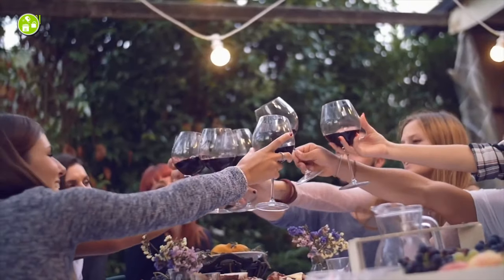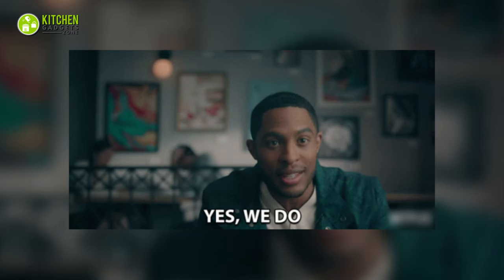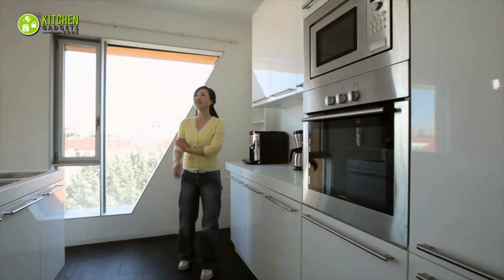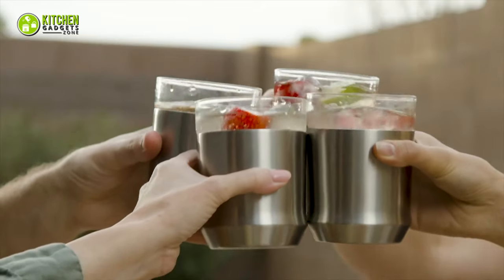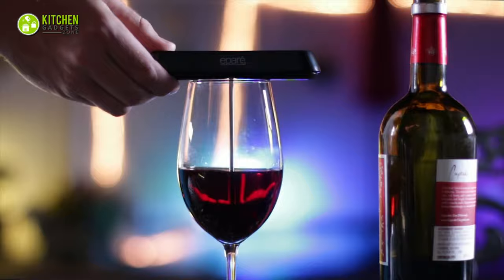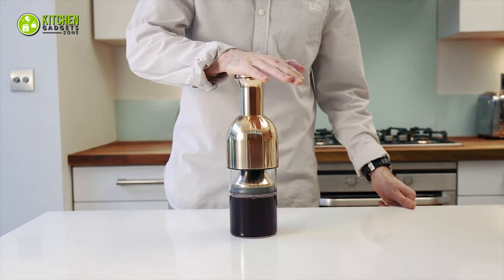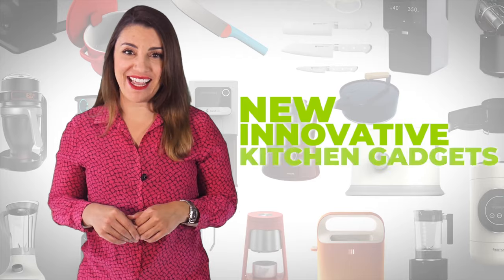Who agrees holidays are the best time to bring people together for meals and drinks? We do! If you're up for hosting fun parties this holiday, you better bring modern gadgets into your kitchen. So, to blend in with the holiday cheers, let's get started with the 13 must-have kitchen gadgets for holiday season. Welcome to Kitchen Gadget Zone! Here we show you the new and innovative kitchen gadgets and appliances that can help improve your everyday kitchen experience.